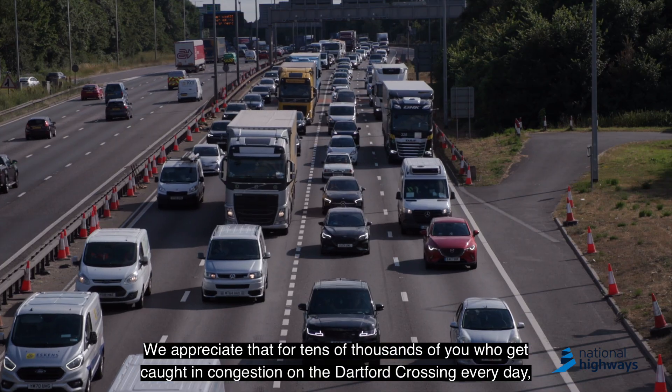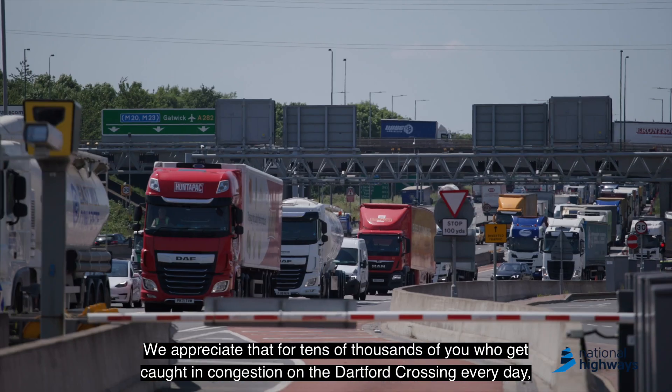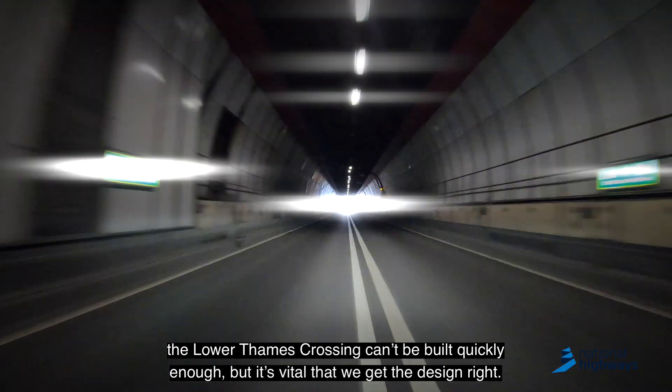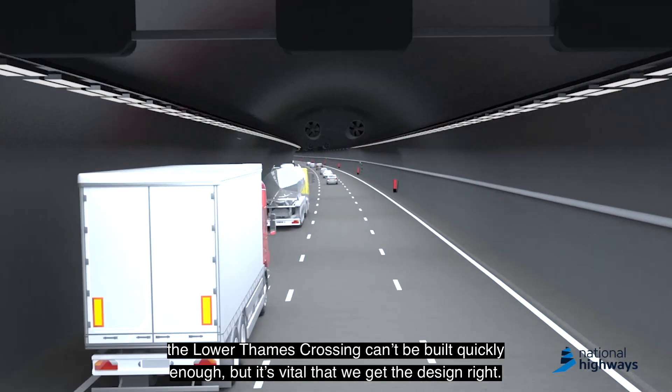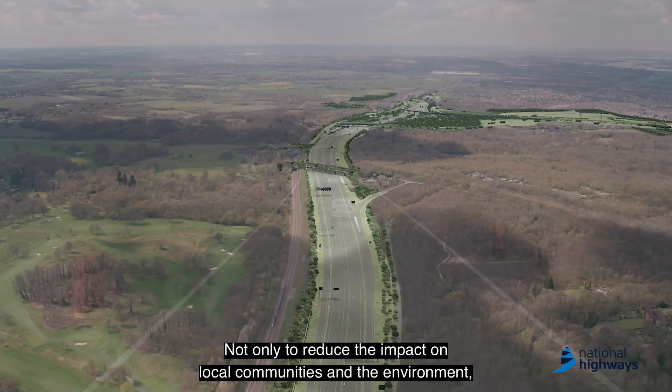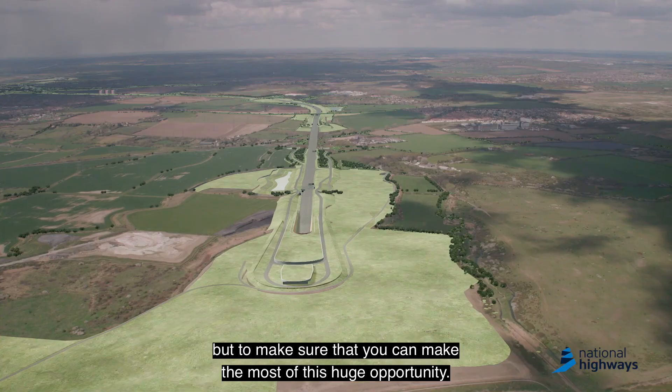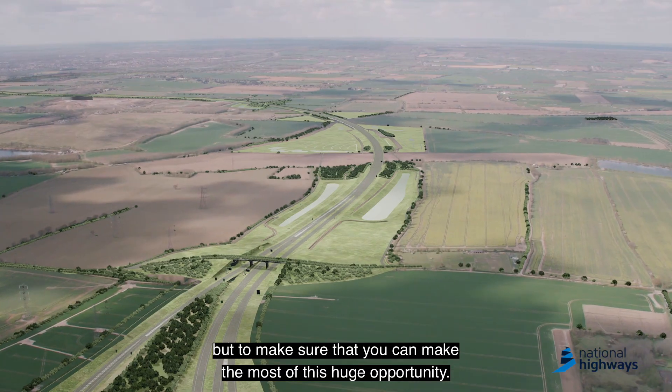We appreciate that for tens of thousands of you who get caught in the congestion on the Dartford Crossing every day, the Lower Thames Crossing can't be built quickly enough — but it's vital we get the design right, not only to reduce the impact on local communities and the environment but to make sure that you can make the most of this huge opportunity.